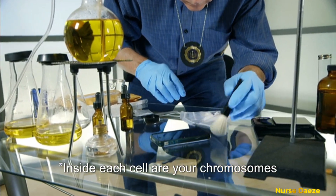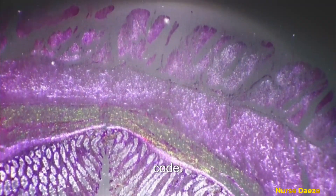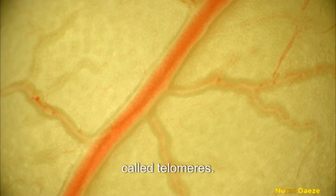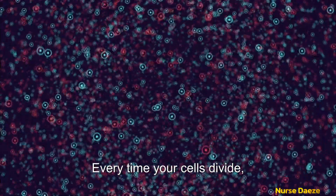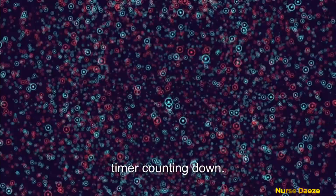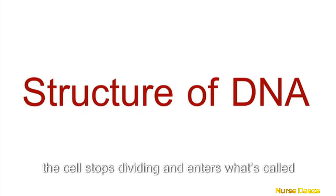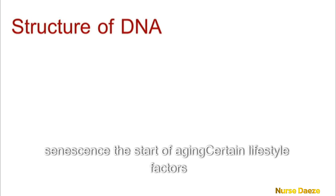Inside each cell are your chromosomes — the tiny packages of DNA that hold your genetic code. At the end of each chromosome are protective caps called telomeres. Every time your cells divide, your telomeres shorten slightly, like a biological timer counting down. When they become too short, the cell stops dividing and enters what's called senescence — the start of aging.